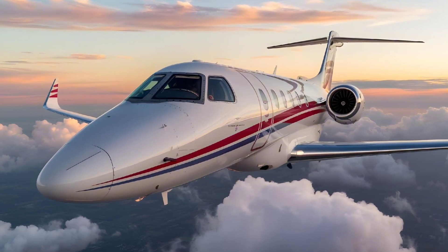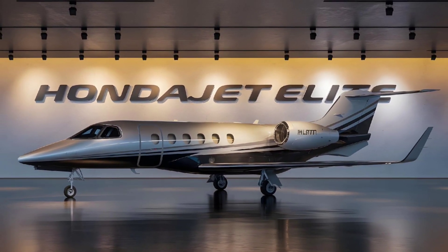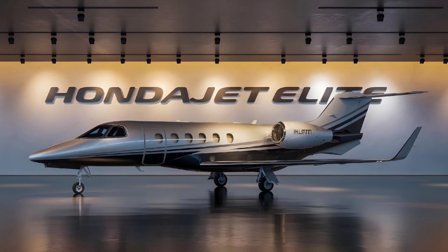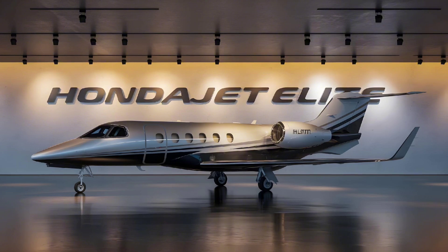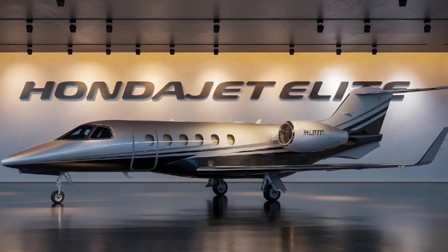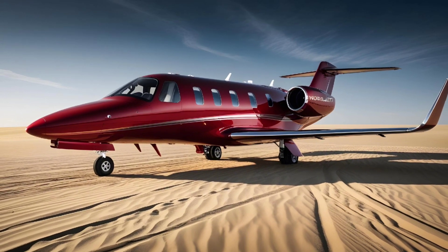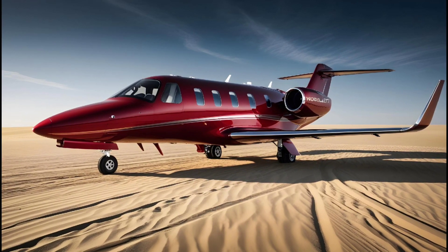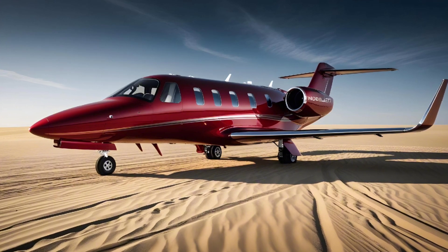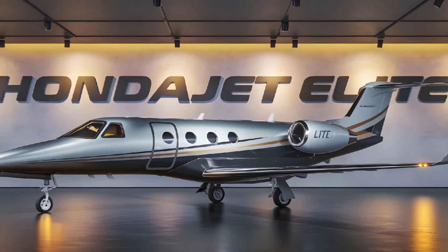Honda has equipped the Elite with two GE Honda HF120 turbofan engines, which deliver powerful thrust and are known for their reliability and low maintenance needs. The HondaJet Elite boasts a takeoff distance of just 3,491 feet and a landing distance of 2,487 feet, making it ideal for shorter runways at smaller airports. This flexibility allows owners to fly directly to destinations that may be inaccessible to larger jets, providing unmatched convenience.